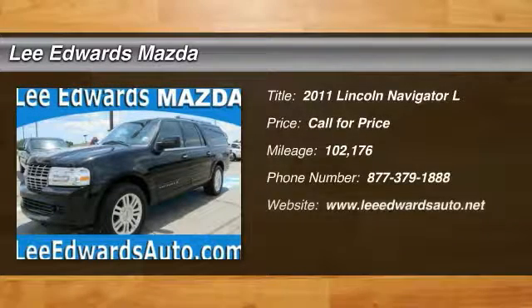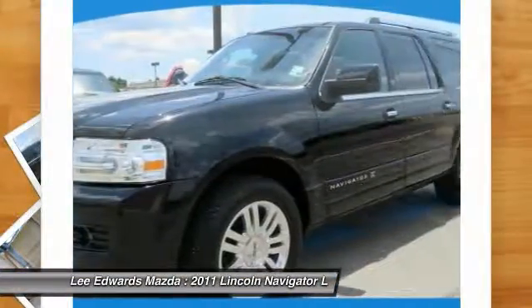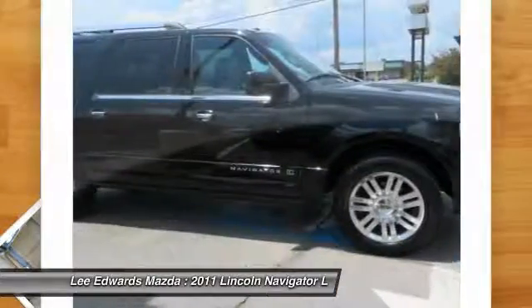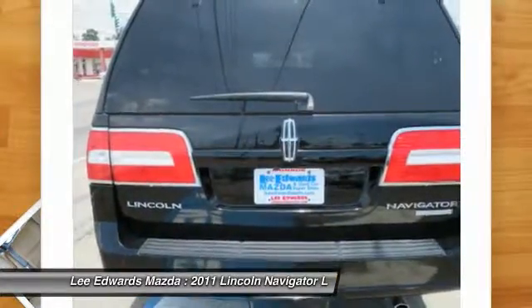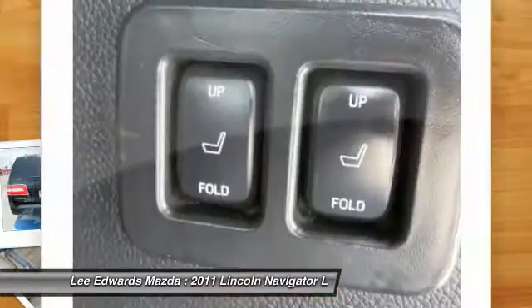The 2011 Lincoln Navigator L. The Lincoln Navigator L comes in either a rear-wheel drive or all-wheel drive option. This large luxury SUV offers a longer wheelbase than the standard Navigator. With the extra length, carrying a large group in extreme comfort or loads of cargo is no problem at all.